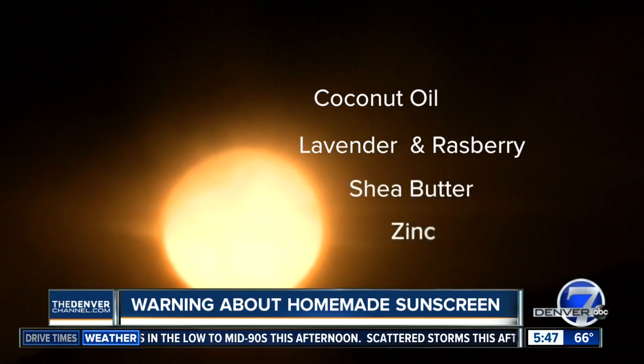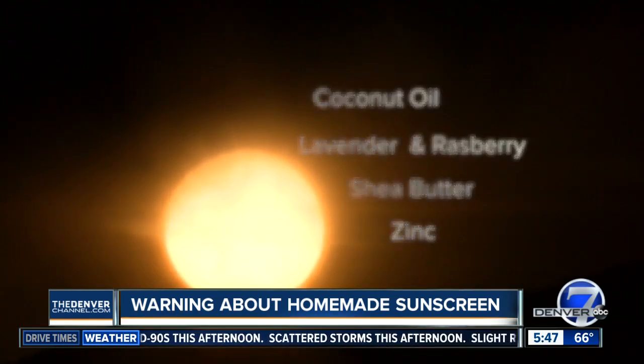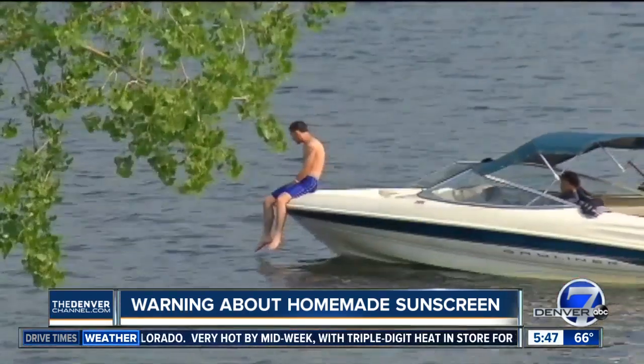I talked with local dermatologist Dr. Joel Cohen with About Skin Dermatology about this trend. He says people are doing this in the sink or the bathtub, and there's really no standardization of what they're doing. The ingredients they're using may not convey any significant sun protection at all.